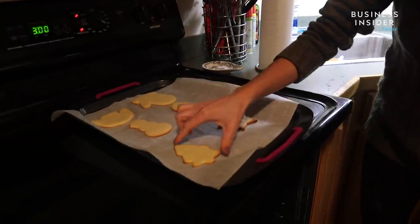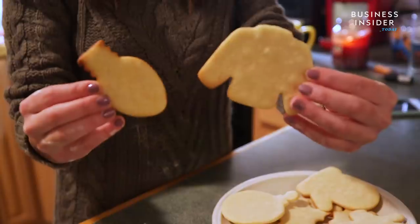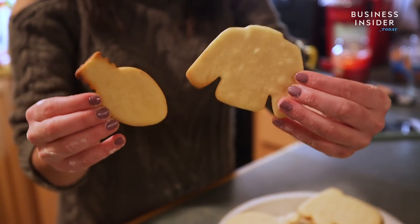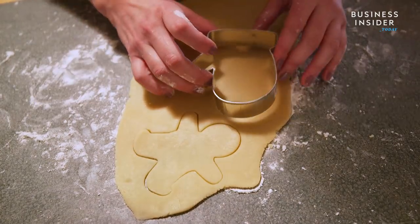I can go buy something on Amazon to give somebody, but to take the time to decorate a cookie and say, 'Here's something I made for you special — oh, by the way, it tastes really good and we're going to eat it' — that's fantastic, and people are enjoying that.